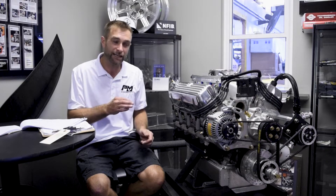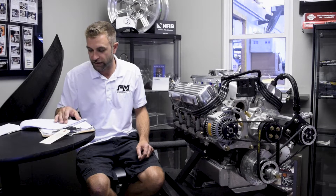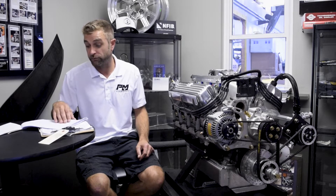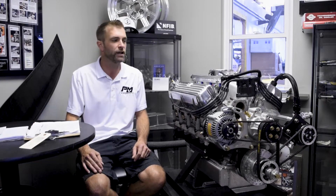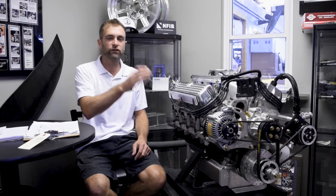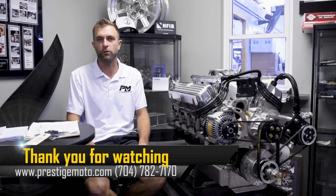We then switched over to E85 and picked it back up to 670 horsepower — gaining about 3 HP and 10 to 12 foot-pounds of torque over the EFI-on-C16 baseline. E85 is way cheaper than race gas, and we definitely see better power increases with it on boosted setups. From start to finish — six change orders — our target was 650 horsepower. We passed that target, exceeded the customer's expectations, and that's what we do here at Prestige Motorsports. Thanks for watching.